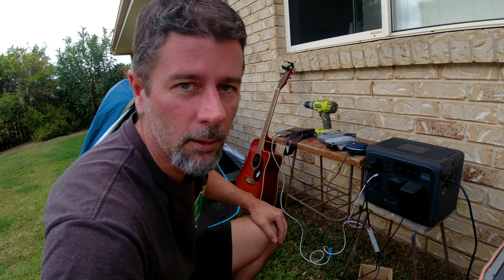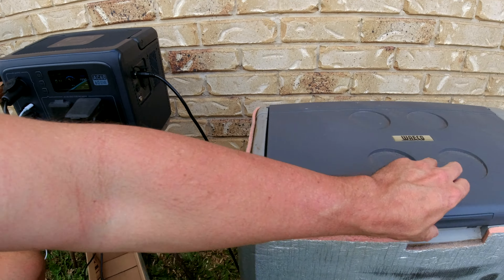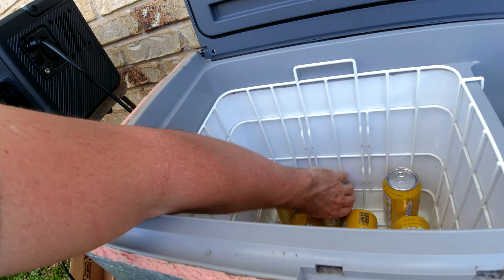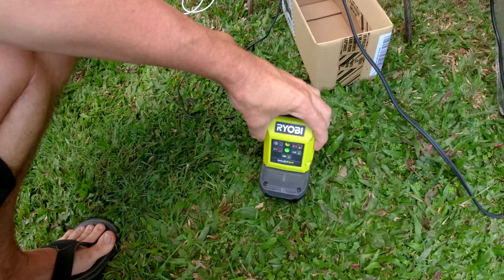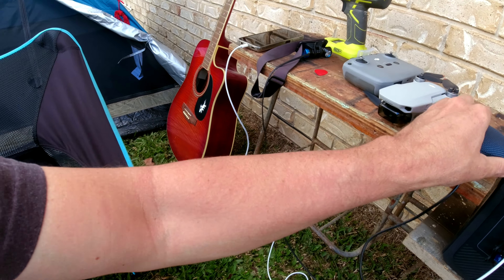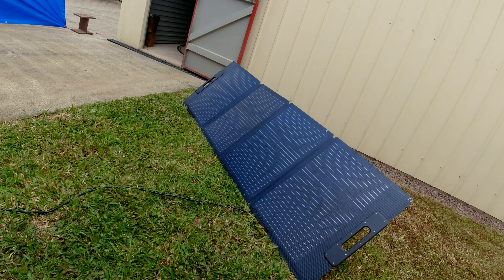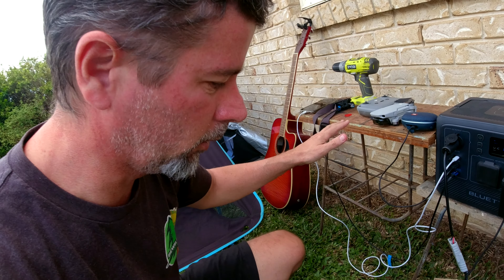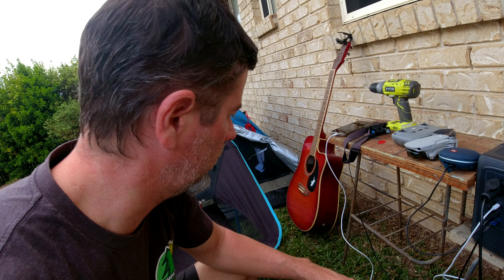Quick status update - we're down to 71%. The beers are not quite cold enough to drink but they're getting there. The Ryobi is charged, the speaker is charged, the phone is charged - going well. As you can see, not getting much sun. We'll take all the stuff off that's fully charged now and get the drone on - that's the only thing that's left to charge up.